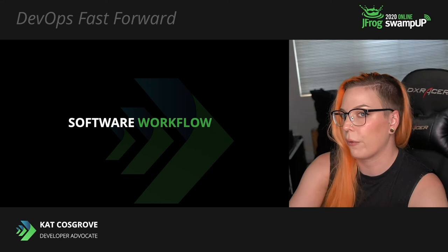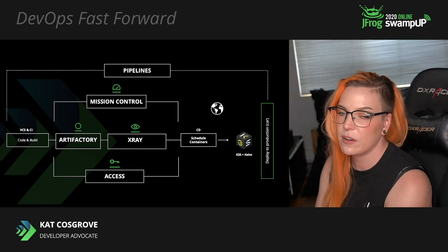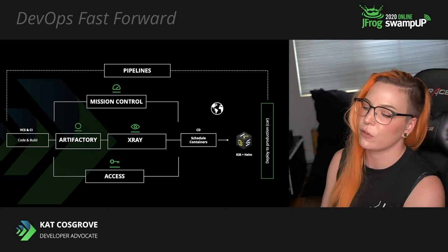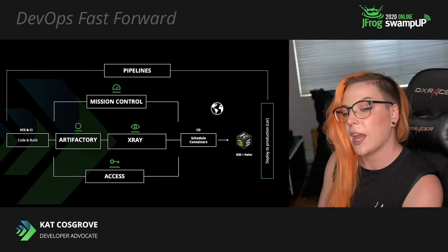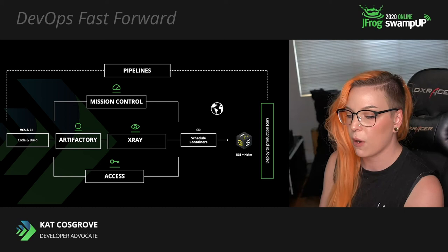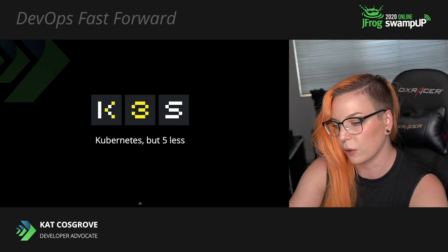We'll look at the software workflow first. This is a quick overview of the technologies at play. We use JFrog Artifactory to manage and store all of our various build artifacts as well as handle promoting builds from development to production. X-Ray is used to scan our package dependencies before release — we want to make sure we're not accidentally pushing a known security problem. K3S and Helm are used to deploy to the car, and JFrog Pipelines orchestrates all of this.